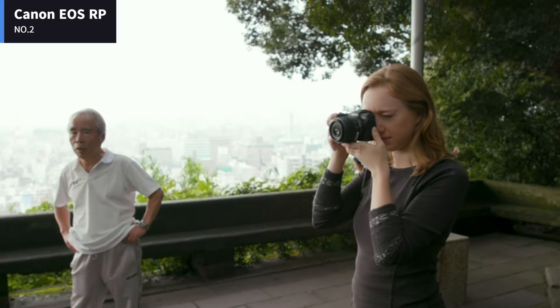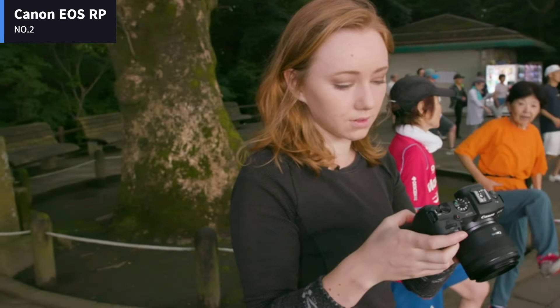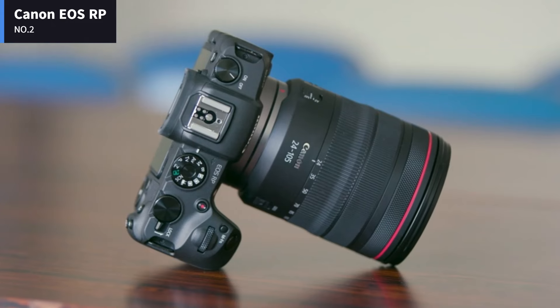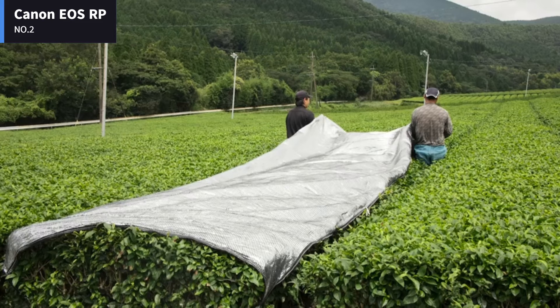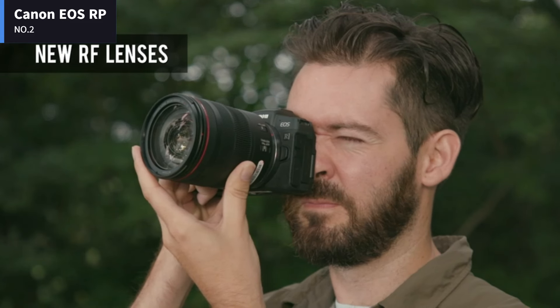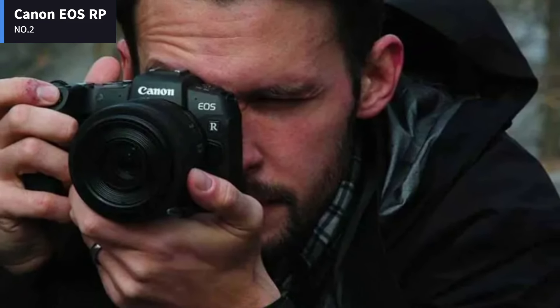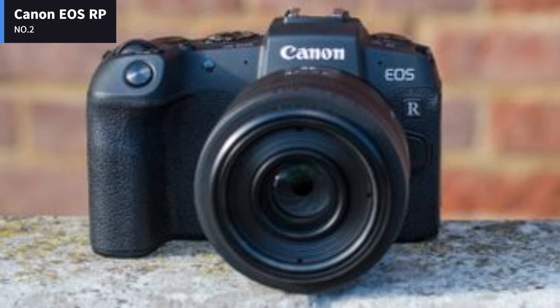The Canon EOS RP produced images with pleasing, natural-looking colors, whether photographing flowering plants or butterflies. I used the auto picture style for most test shots and it seemed to work fine under most conditions, but there are plenty of other options including standard, portrait, landscape, fine detail, neutral, faithful, and monochrome. The Canon EOS RP provides all the full-frame benefits in a very competitively priced body. In fact, you won't find another full-frame camera for the same or less.